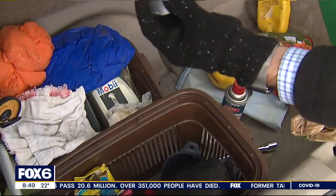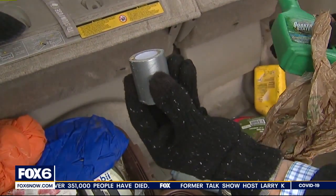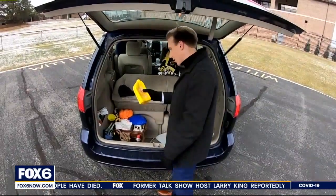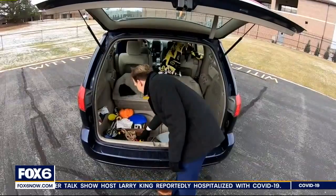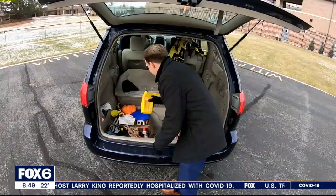The trusty roll of duct tape that in some parts of this car is in fact holding it together. This oil is empty — again, I had to use that, probably should replace it. But we do have a couple others. Wait, that's empty too.